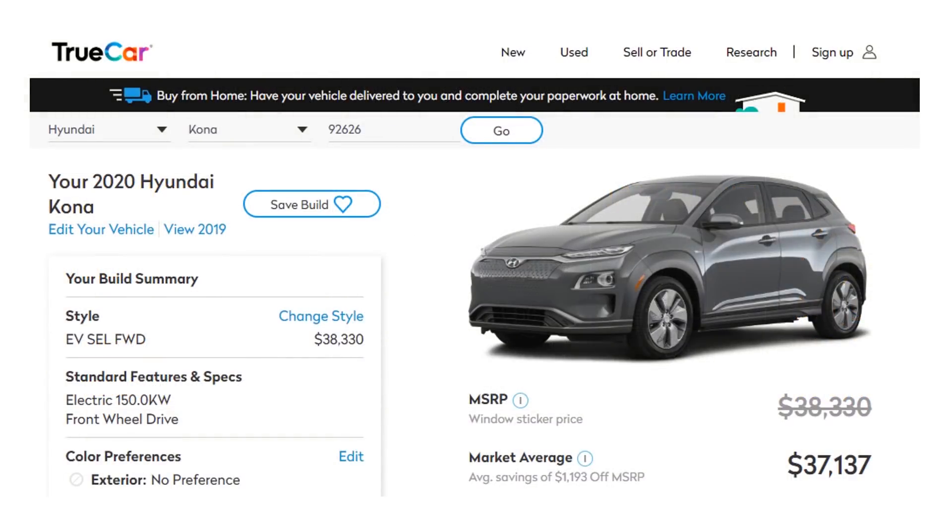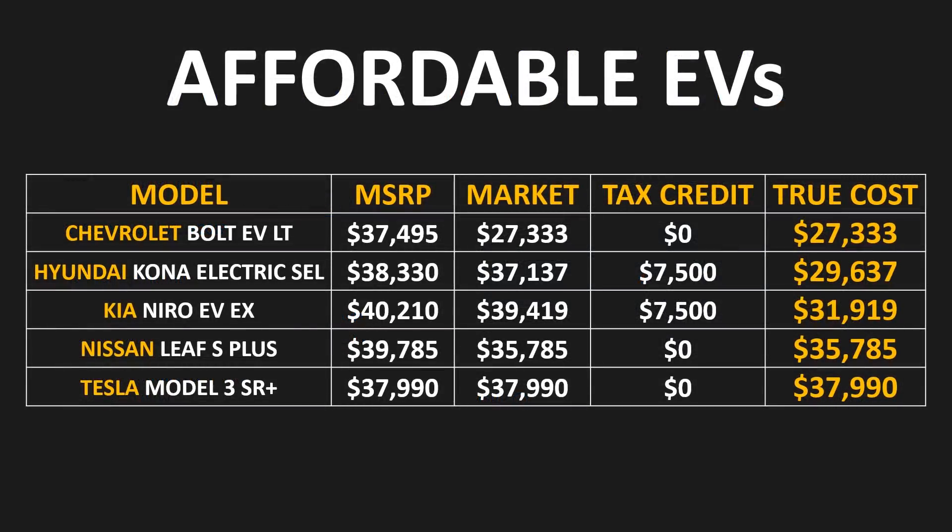The Hyundai Kona Electric in the SEL trim level has an MSRP of $38,330, but according to TrueCar.com the actual market price is closer to $37,000. On top of that, it's still eligible for the $7,500 tax credit, bringing the true cost closer to $29,637. The Kia Niro EV also qualifies for the $7,500 US tax credit, so that vehicle goes down to just under $32,000. The market price for the Nissan Leaf S Plus is closer to $35,000.